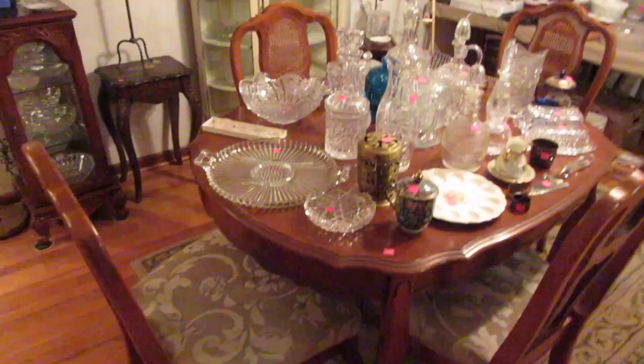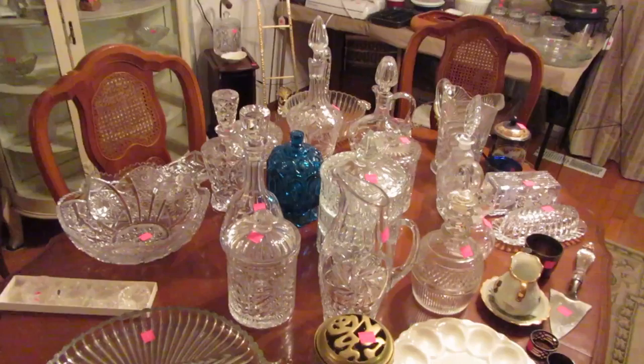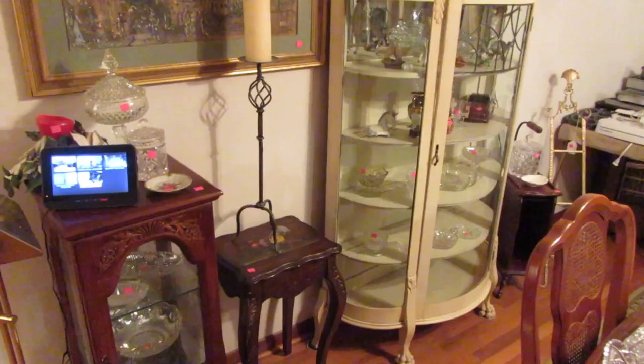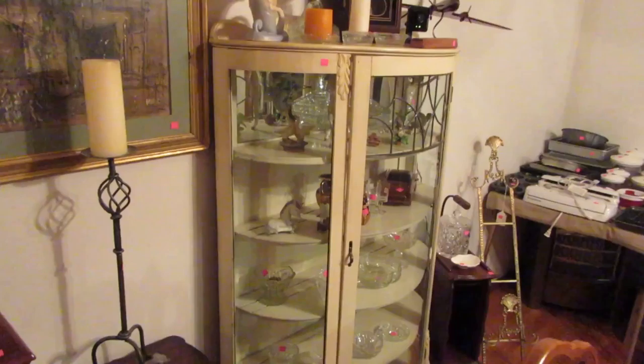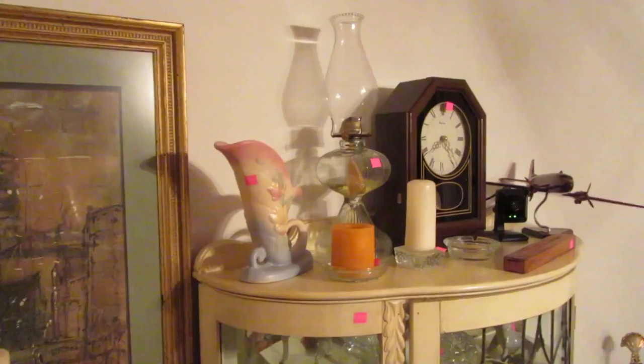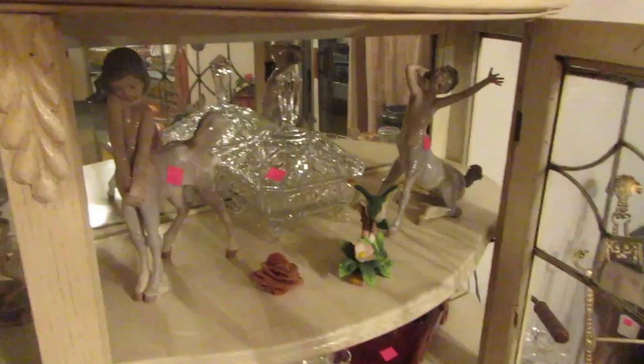We've got lots of collectible glassware, lots of crystal — there's some moon and stars, some Star of David, lots of miscellaneous pieces that are really pretty. We've also got a curio cabinet and an antique china cabinet with a curved front. Inside there are two really cute little Yadro figurines — the centaurs. There's also security cameras; the family monitors it 24 hours a day. We've got a Hull vase and these are the two Yadro centaur pieces — we've never had those before.